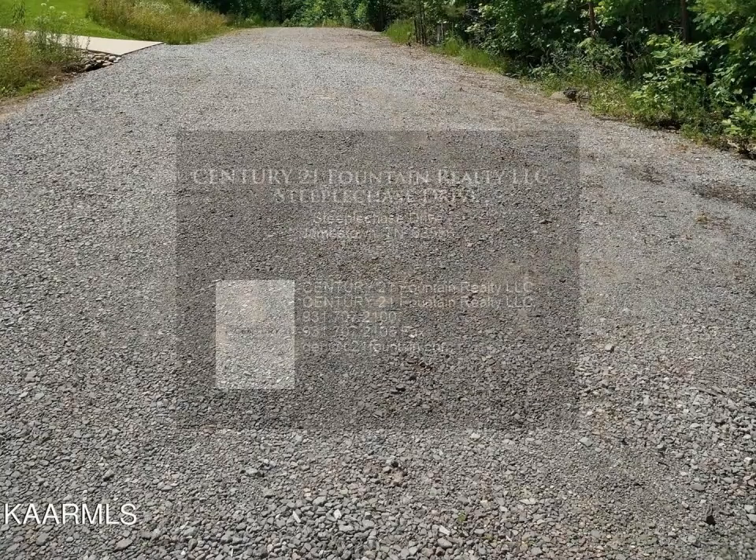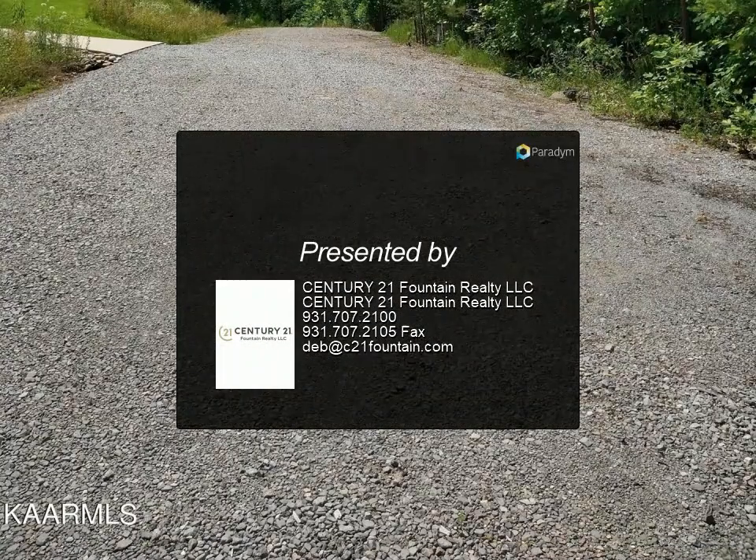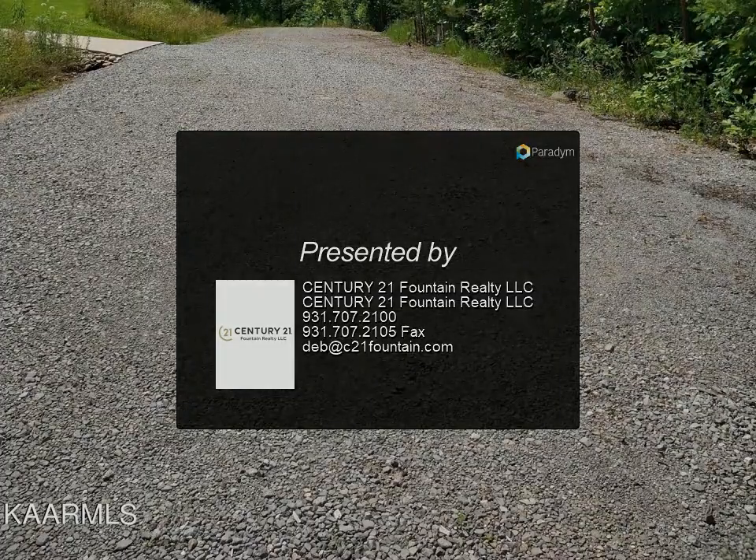Proof of funds and/or current pre-qualification letter required prior to any showings. Shown by appointment only. For more information, review the details below.